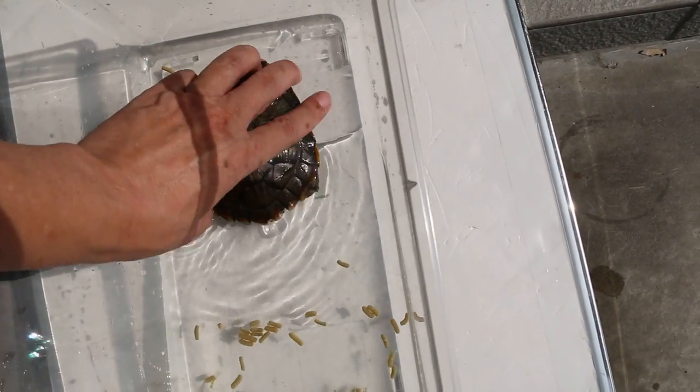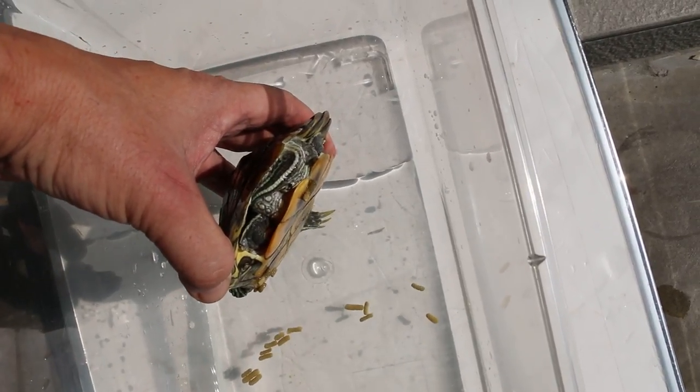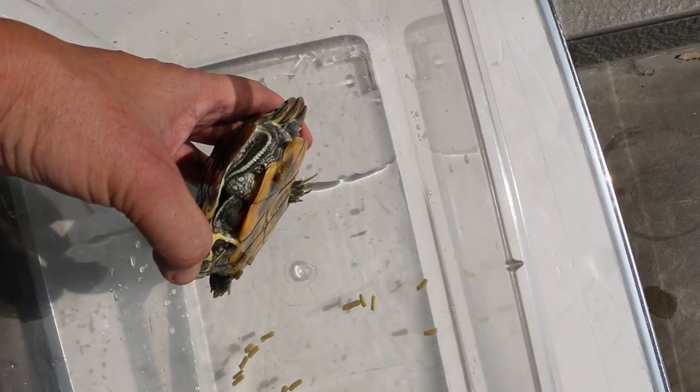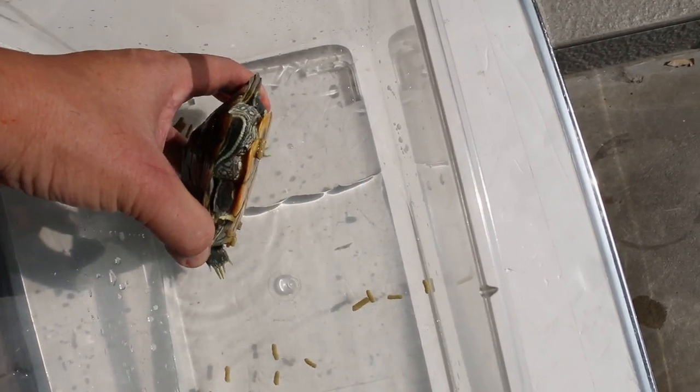So I will check the purse string suture. You can see the bluish suture below the tail. There's a purse string suture.